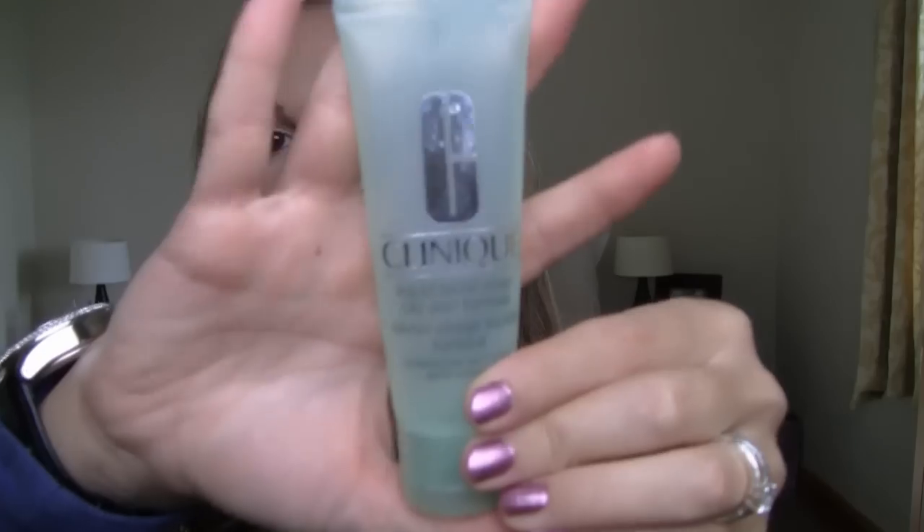I had heard great things and the girl at the counter ensured me my skin would be cleared up in two weeks — exactly how long I had until my wedding. In this three-step skincare system, step one for my combination oily skin type is the Liquid Facial Soap, which is a gel cleanser. You use it twice a day, morning and night. I use it in the shower in the morning, and at night to break down makeup. It does leave your skin feeling squeaky clean, so if you don't like that feeling, this probably isn't the right one for you.